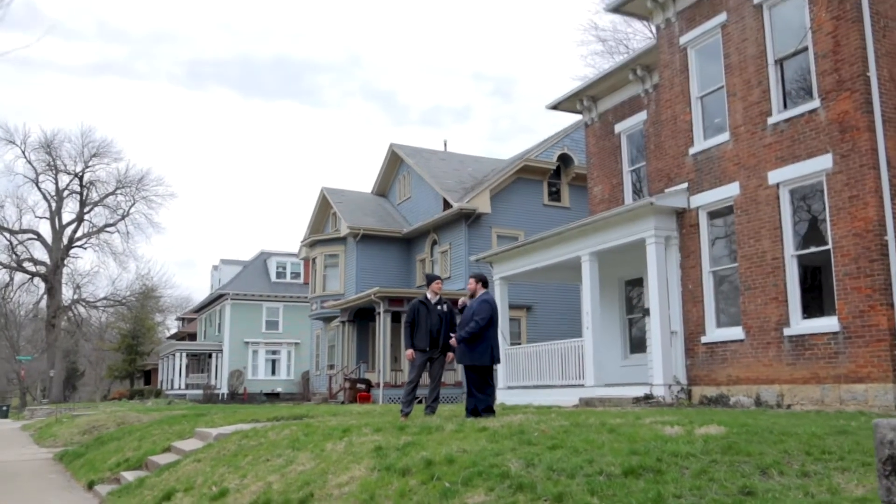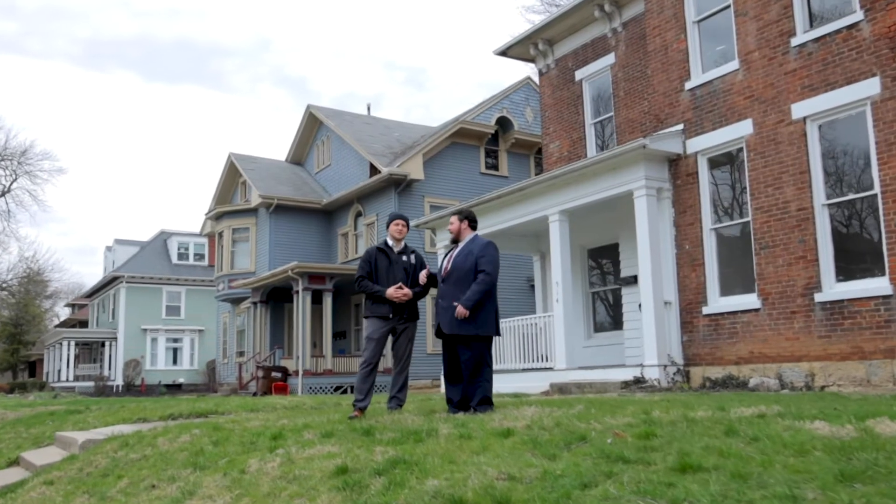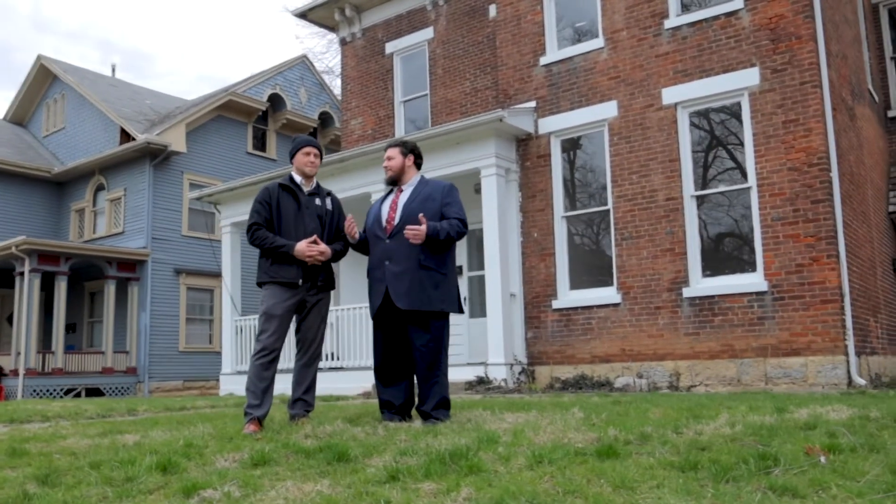Hey guys, we're standing out here in front of another one of these properties in this portfolio. It's got 15 doors and 9 properties.